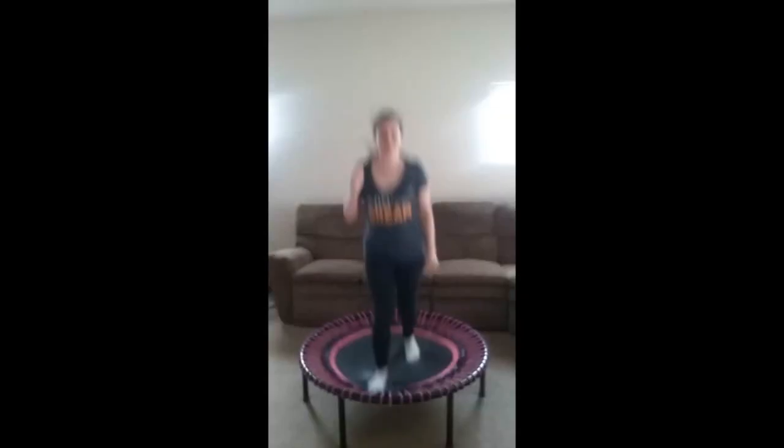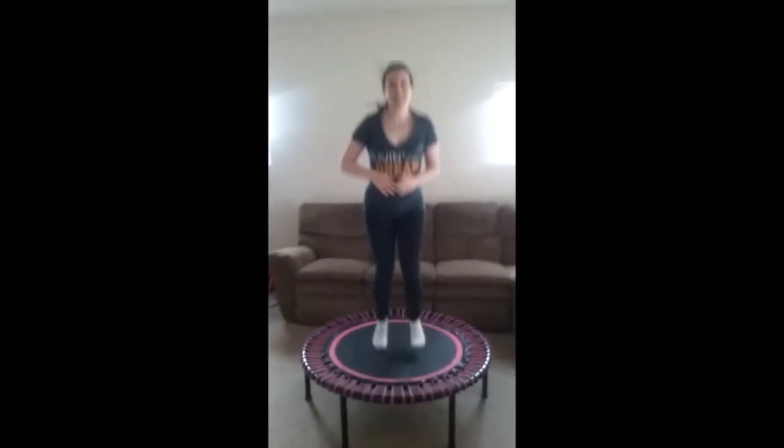And number five, strength. Bouncing on your rebounder helps strengthen your musculoskeletal system. All 638 muscles in your body are activated when bouncing on your rebounder. Best of all, it's super fun!